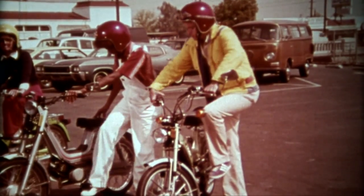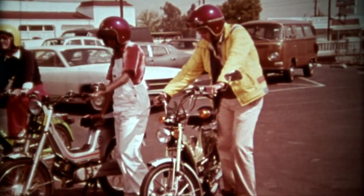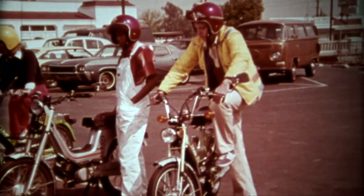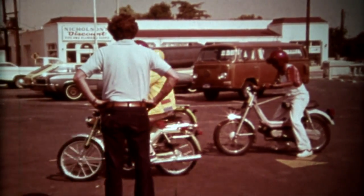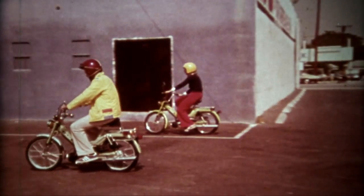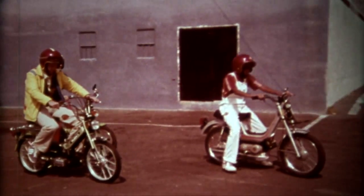Mike and the other two novice moped drivers start and shut down the motor a few times. As the instructor suggests, they try to start slowly and brake smoothly. The rear brake should be applied first; however, both brakes play a role in efficient stopping. After a few tries, they get the feel for it.